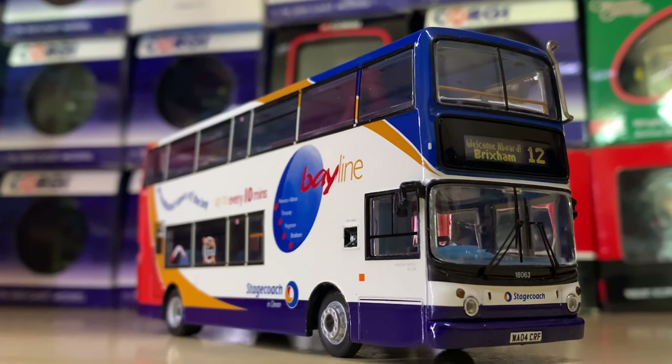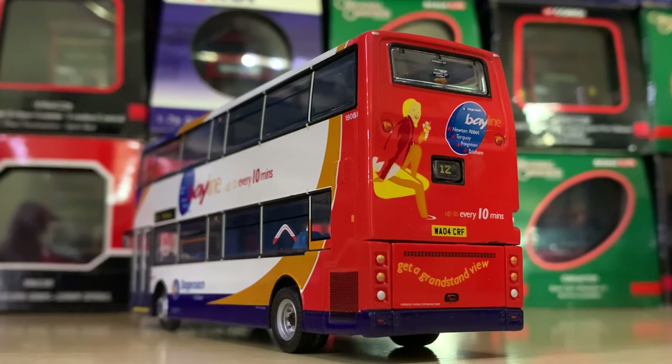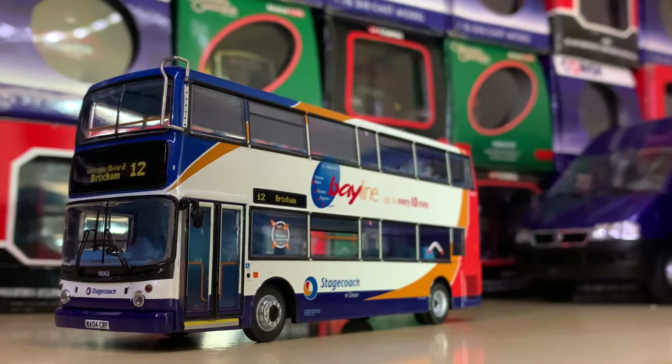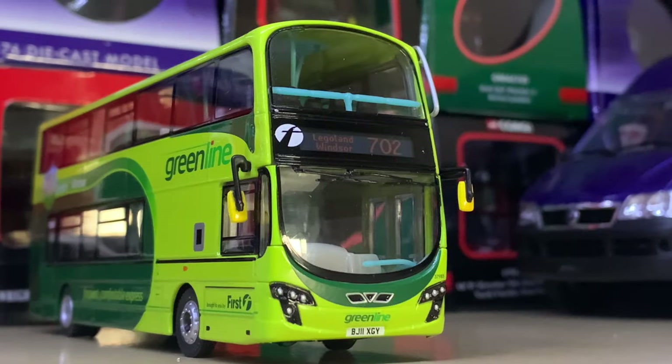Moving over to Devon, which is near and dear to my heart, we have the Route 12 to Brixham. This is the Bayline livery I was talking about earlier — probably one of the best liveries to date on the Stagecoach ALX 400. Smart but neat.